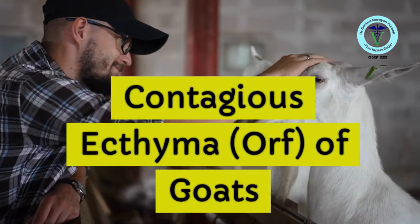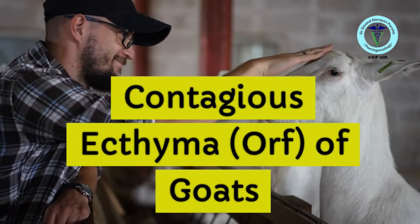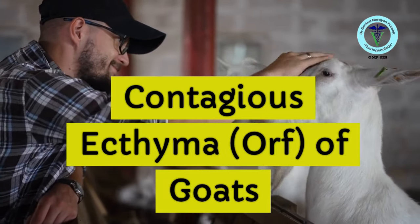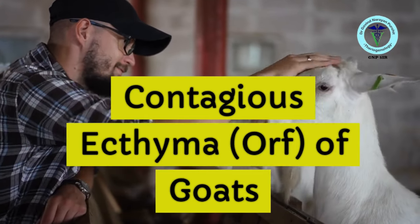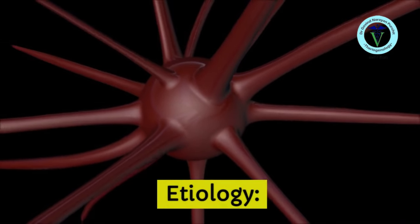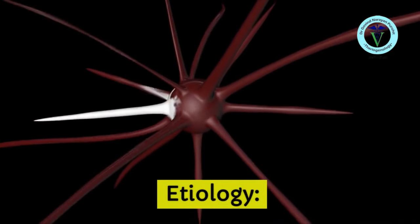Today we talk about contagious ecthyma, also known as ORF, that affects goats. I am Prof. Govind Narayan Purohit from the GNP Sir channel. If you have already subscribed, I am highly thankful to you. If not, kindly do subscribe so that you receive notifications of our videos. Now, the etiology of contagious ecthyma.